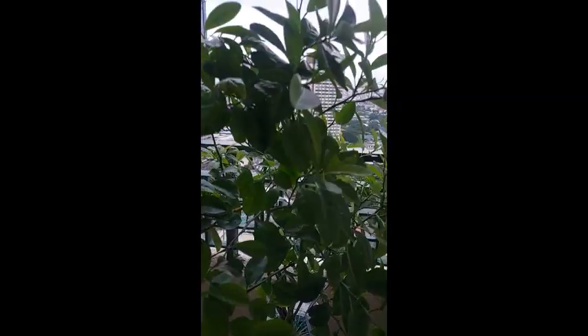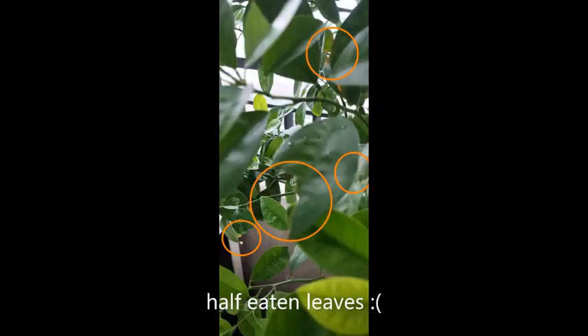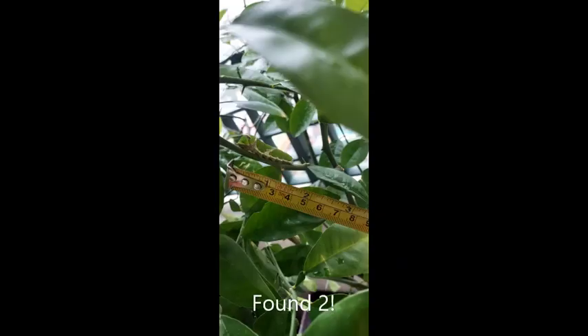Upon inspection, I noticed that many leaves were half eaten and as I looked closer, I found the reason. It was a dreaded caterpillar, an unwanted visitor, enjoying my calamansi leaves. He's eating my leaves! This is my only hydroponic calamansi tree. And as I searched further, I discovered it was not just one intruder — it was two, and who knows, maybe more. So that made me panic.